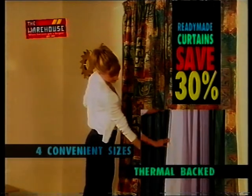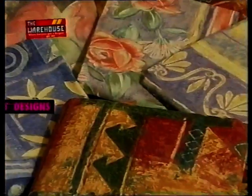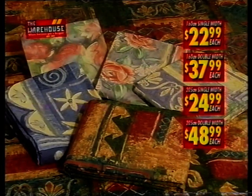Curtain your home today and save up to 30% at the warehouse. Fiesta easy-to-hang ready-made curtains in five designs, with thermal backs, priced from $22.99 each.